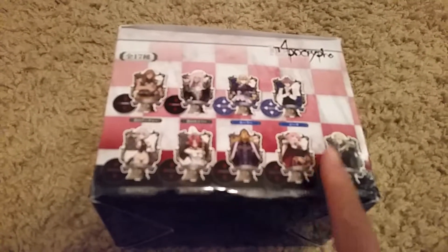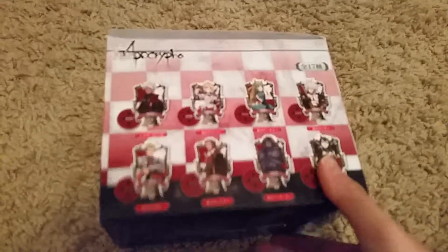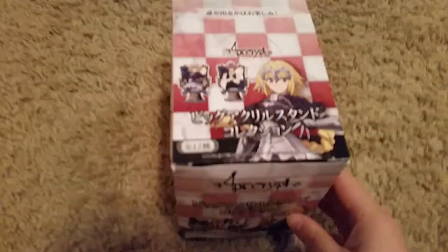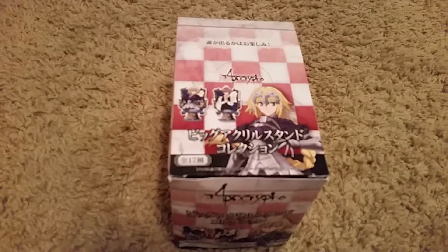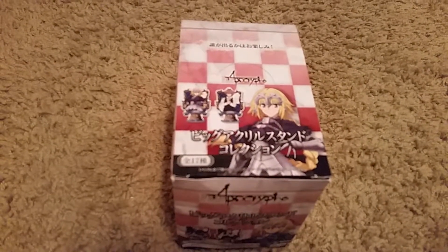Here are some of the characters you can get on the black side, and I think these are blue. And then these are the red side, so there's 17 total. Originally I got excited and opened them all because I thought I would get duplicates, but I actually got one of each character.